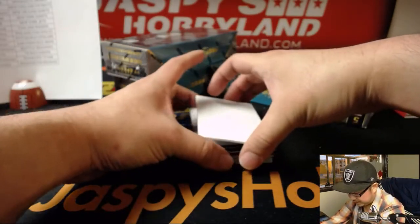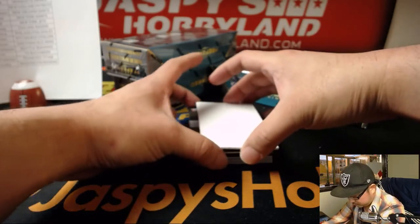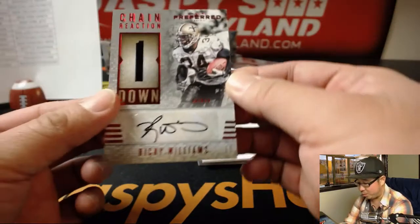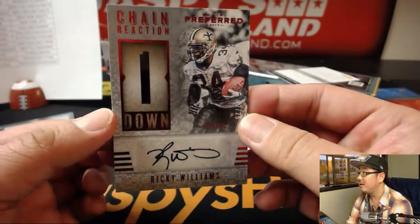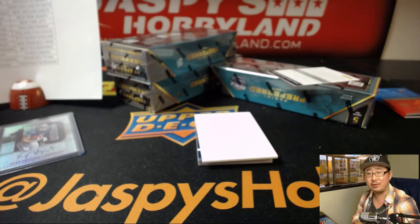Another redemption — any guesses on that one? We have Ricky Williams for the Saints. Nice — 22 out of 25. Saints hit going to Cruz. Nice one, Cruz.